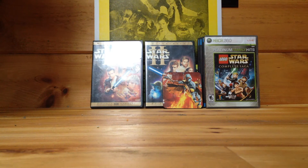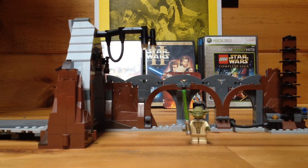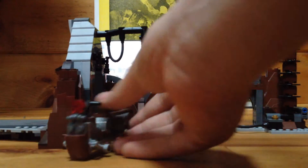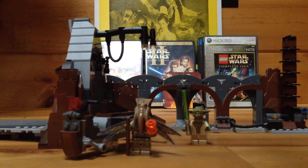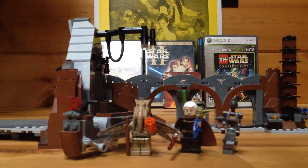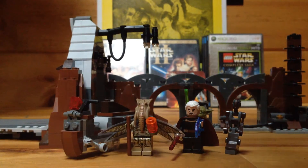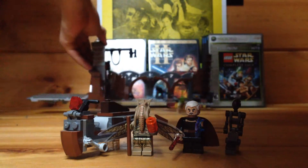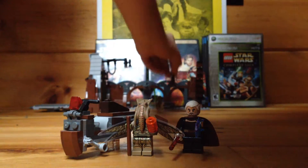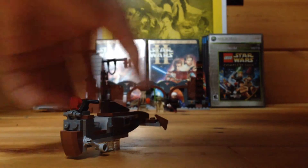Now it's pretty much just Lego stuff left. This set here I got at Christmas some time ago — it's the Lego Star Wars set with Count Dooku and everyone else. It should have come with Anakin and Obi-Wan, but it didn't. It's a pretty cool Lego set — comes with Yoda, Count Dooku, and some other pieces.